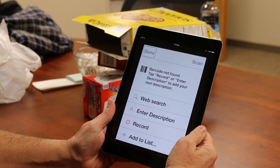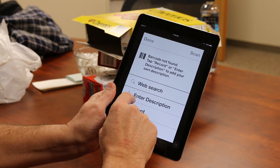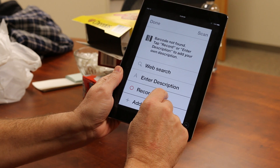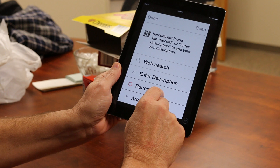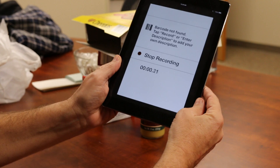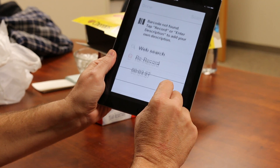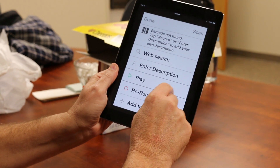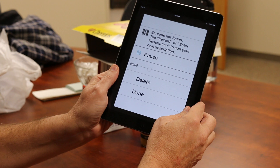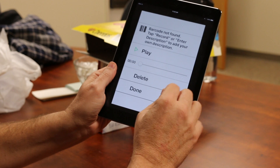So now this one it didn't find because it wasn't in the database. What I can do is use my finger to swipe. Enter description — I come down to record. Start talking after the beat. After I double tap it will record and I can enter a verbal description of it. Door County Hot Mustard. I can play it back just to listen. Door County Hot Mustard. So that sounds pretty good.